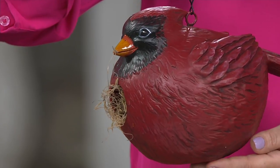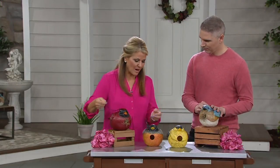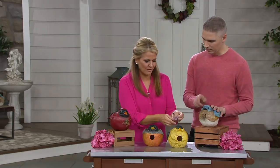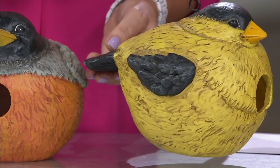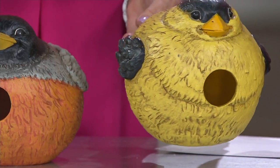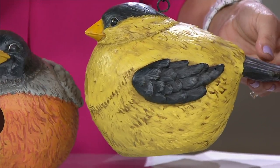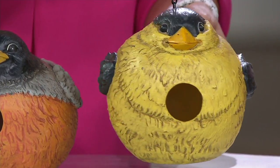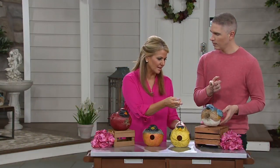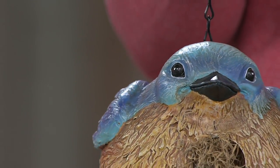All of these are done out of poly stone and they're UV protected as well. Our third choice is the yellow finch — a bright and beautiful color. Did you know that all the males have the bright, gorgeous colors to stand out? The male cardinal is bright red, and he actually feeds the females — they're so darling. And the bluebird — look at this one, I just love how he's done.